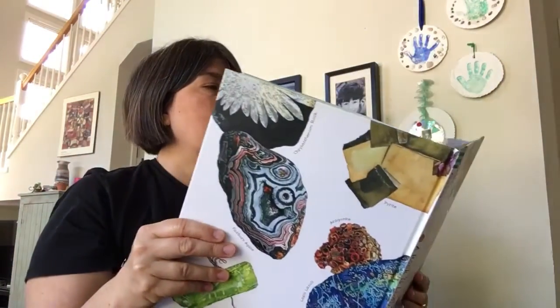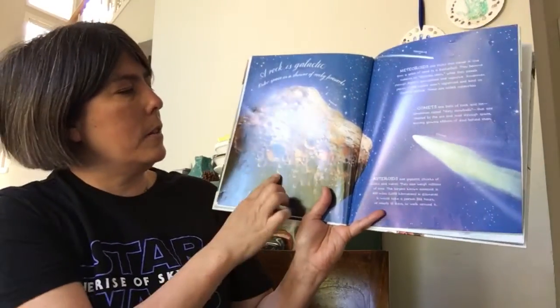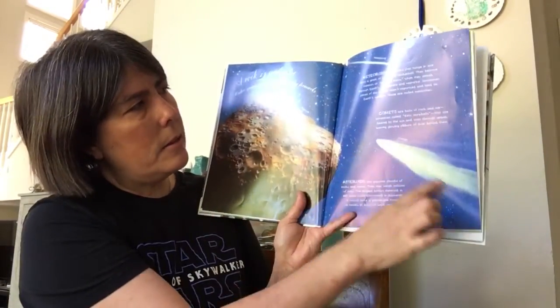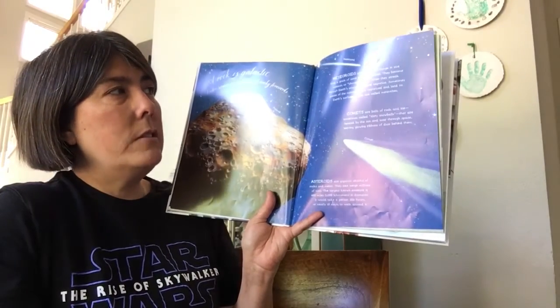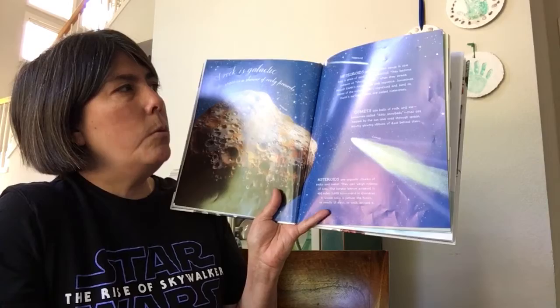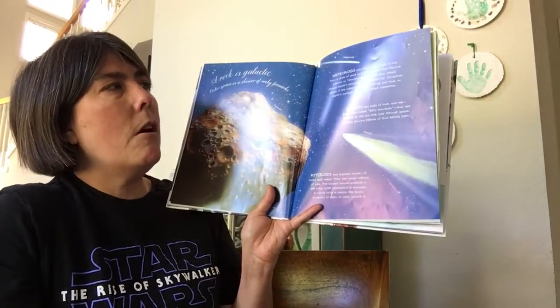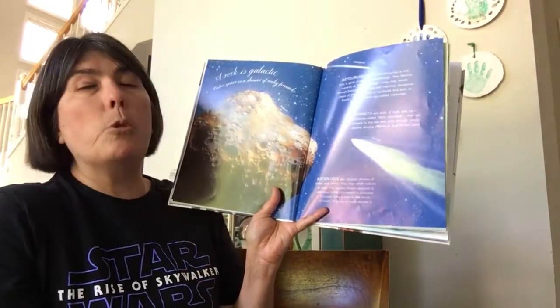A Rock is Galactic. Outer space is a shower of rocky fireworks. This is an asteroid, this is a meteoroid, and this is a comet. Meteoroids are rocks that range in size from a grain of sand to a basketball. They become meteors or shooting stars when they streak through Earth's atmosphere and vaporize. Sometimes pieces aren't vaporized and land on Earth's surface — these are called meteorites.